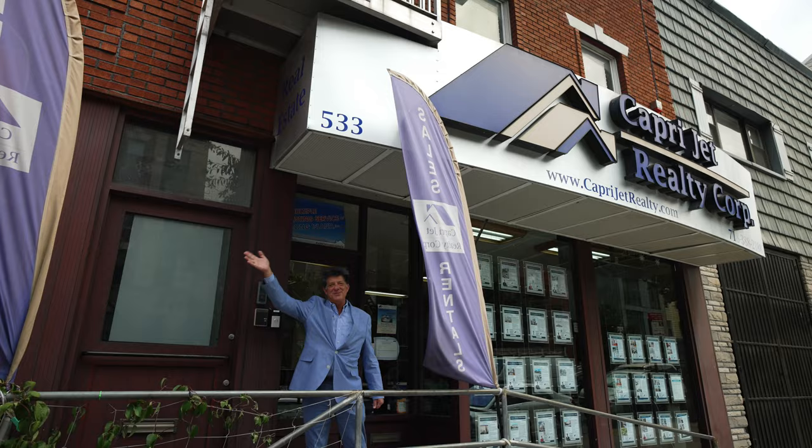I got my broker's license about 20 years ago and from that point forward it's been Caprijet Realty, and I love it. I like helping people, especially helping families find their dream home. There are a few houses you guys are selling in this area — could you show me one of them? Yes, I'm going to take you inside this one right here and we'll do a quick little tour.